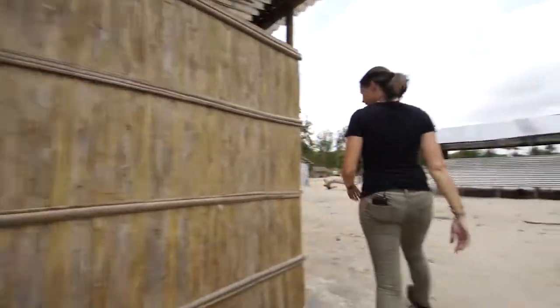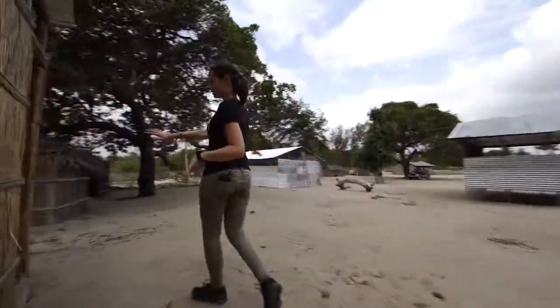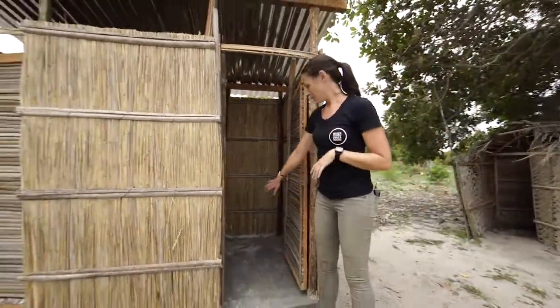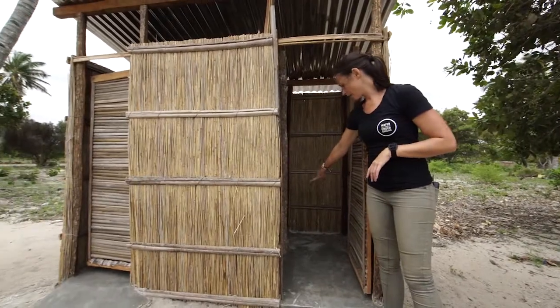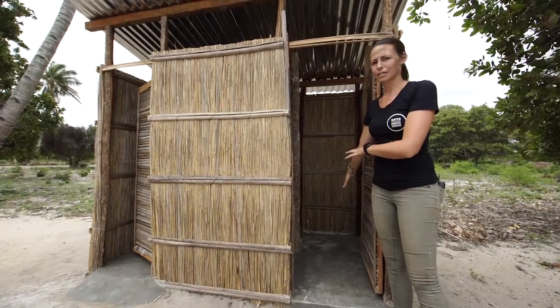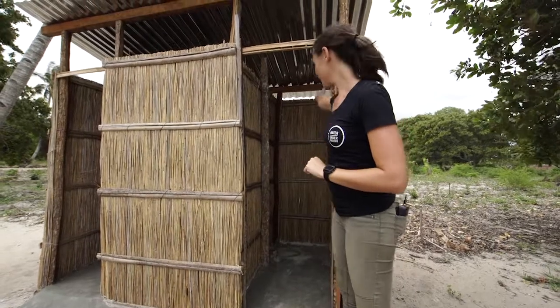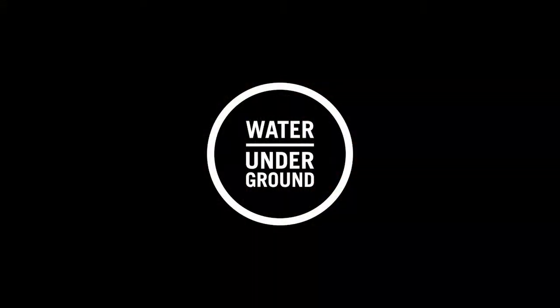On the other side we have the menstrual hygiene room for the female teachers — very similar to the other one, just cement with a drain at the back, which will have a basin, soap, and a jug for washing. So there you have it.